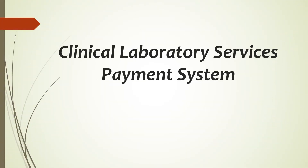Hi, everyone. Welcome back to my YouTube channel. Hope you all are doing well. In today's video, I will be talking about Clinical Laboratory Services Payment System. Let's get started.